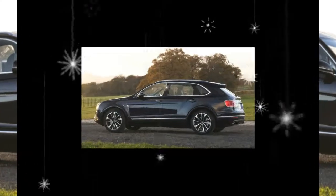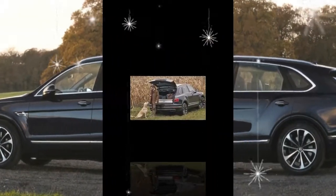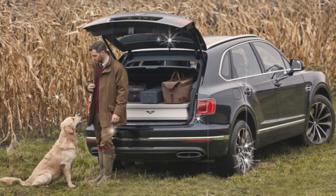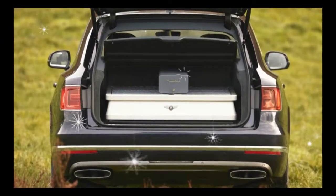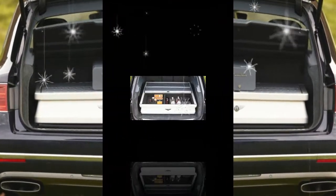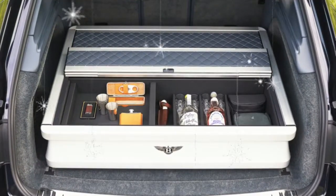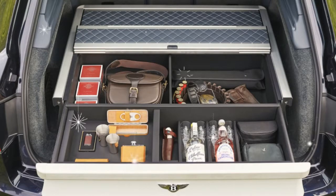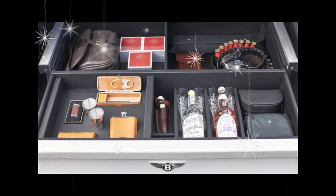If Bentley does go through with creating hunting variants for customers, we'd like to make a few suggestions to improve on the design. First off, Bentley has prominently featured a hunting dog in the promotional photos. Anyone with dogs knows that when they're outside, they're at risk of tracking in dirt and mud — that's not something you'd want in your leather-clad six-figure Bentley.